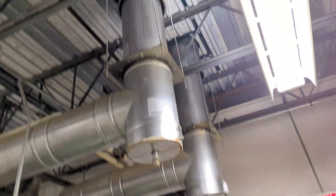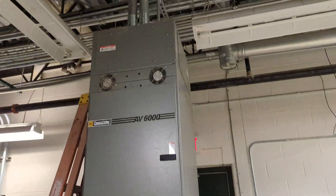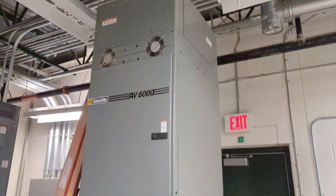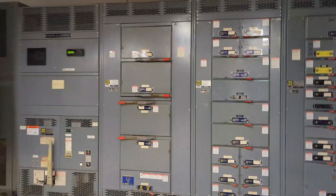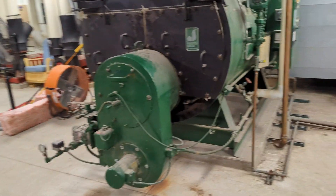Fire alarm. There's the stack gases going out. This is a capacitor system, AV6000. This electrical side is very interesting, but these boilers are loud.